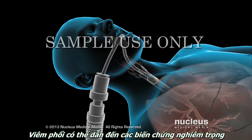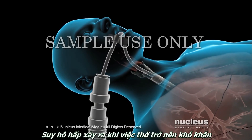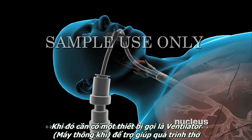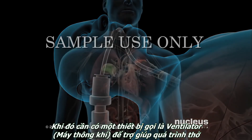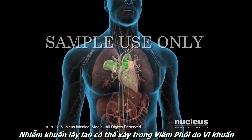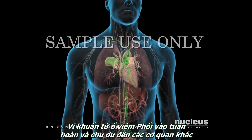Pneumonia can lead to serious complications. Respiratory failure occurs when your breathing becomes so difficult that you need a machine called a ventilator to help you breathe. Bacteremia occurs when the bacteria causing your pneumonia move into your bloodstream, where they may travel to infect other organs.